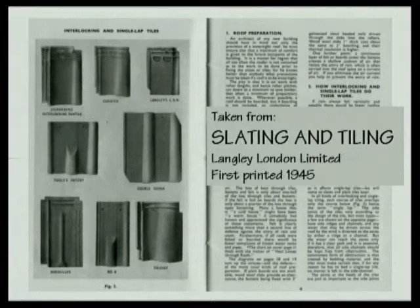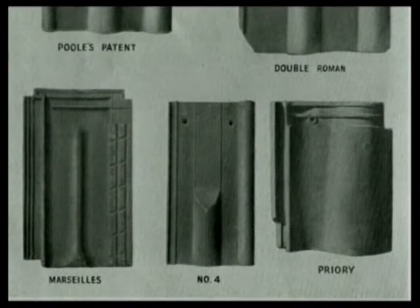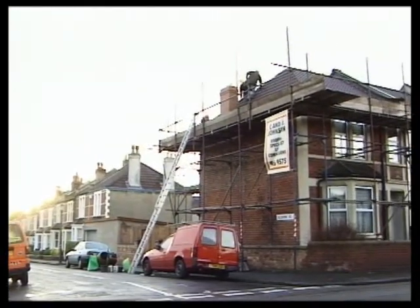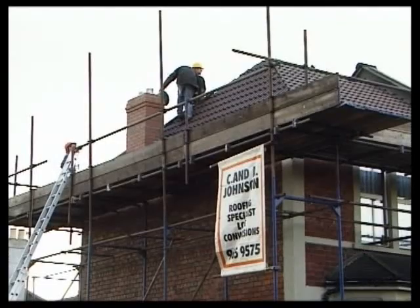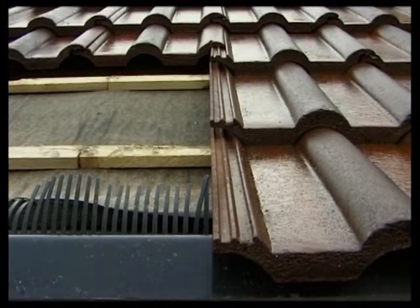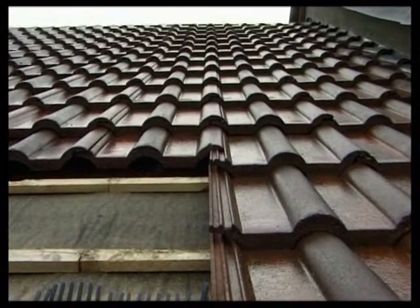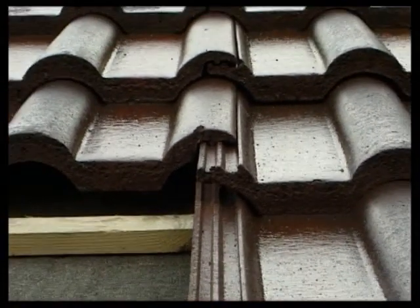In the first half of the 20th century, interlocking tiles became very popular, and hundreds of designs were produced in this country or imported from abroad. In the 1950s, developments in technology enabled the production of concrete tiles, which nowadays account for more than 80% of the market. The side joints interlock rather than overlap for added protection against rain penetration. Interlocking tiles are now available in a range of colours and shapes, are easy to fix, and can be laid to pitches as low as 15 degrees.